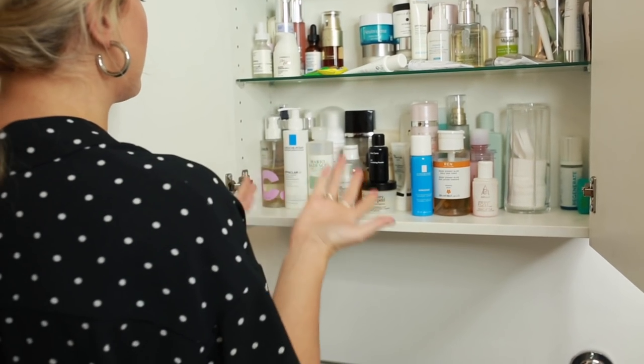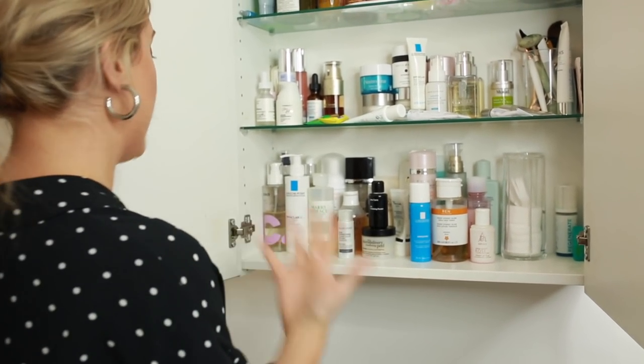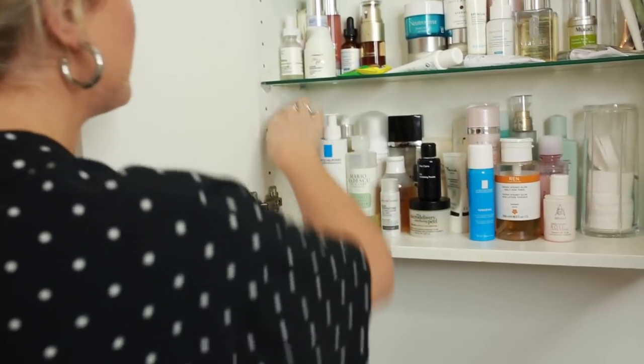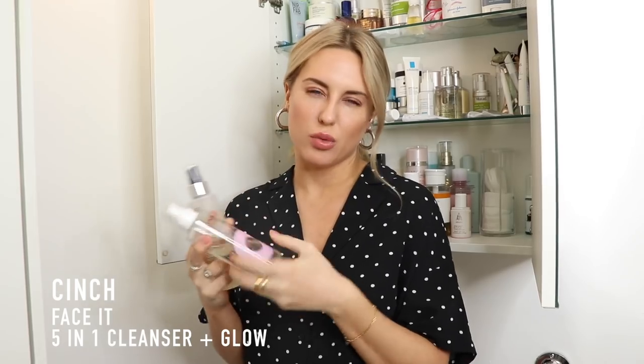Obviously, cleansing is the thing you do first in the morning, and then first in the evening before you take your makeup off. I always start with a micellar water. This is a new brand called Cinch. This one's a 5-in-1 cleanser plus glow — it's got a really light glycolic in it, which helps with exfoliation when removing makeup. It's eyes, lips, and face, and it's no rinse. They're a super easy step to taking makeup off, but it's not the final step in my cleansing routine. I always double cleanse, especially if I've got makeup on.